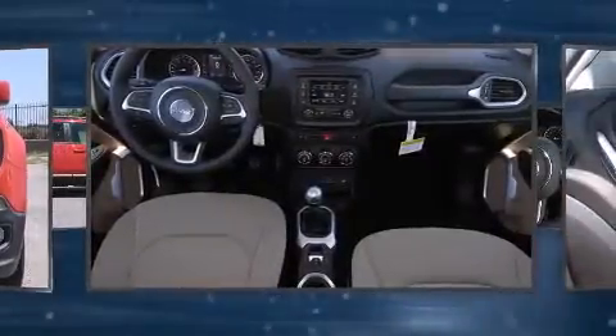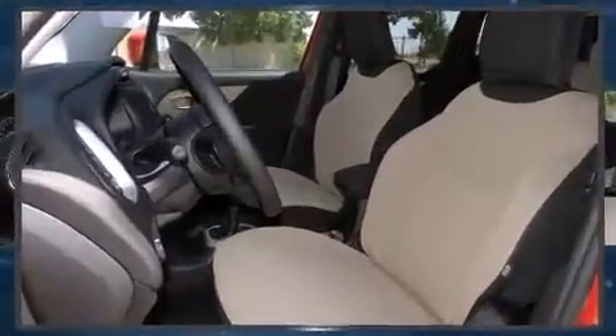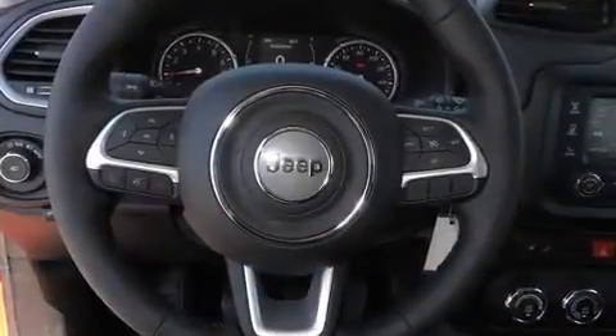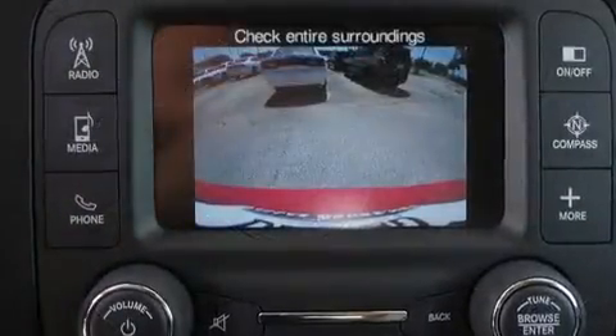All of the premium features expected of a Jeep are offered, including front and rear reading lights, a rear window wiper, a leather steering wheel, a trip computer, a roof rack, and one-touch window functionality.